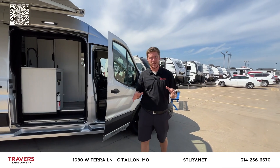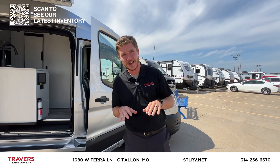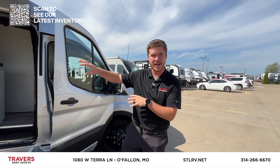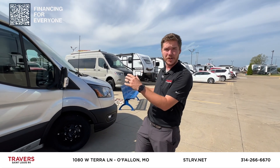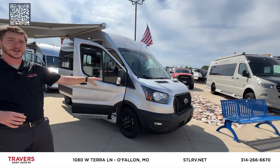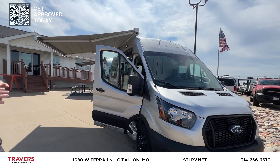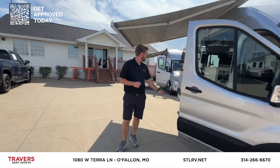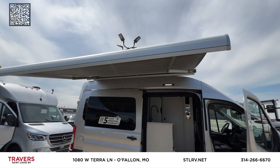This is Alex with St. Louis RV, right off 70 and Bryan Road in O'Fallon. We're your local Pleasure Way dealer — showing off two brand new Pleasure Ways we just got in. This one is the OnTour 2.0, on the Ford chassis. It has the 3.5-liter EcoBoost and all-wheel drive — off-road capable, ready to go wherever you want. It does have parking sensors in the front, all-black wheels, a nice slider door, and a big awning for plenty of coverage.